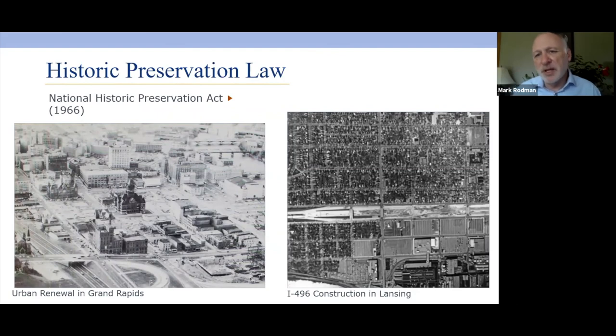The big law — and if you take anything from today's presentation, this is it — is the National Historic Preservation Act, passed in 1966. This is the law that we really want to key on as far as historic preservation.